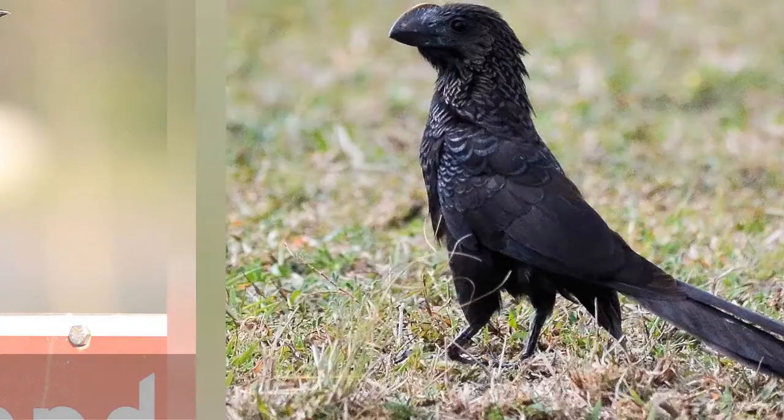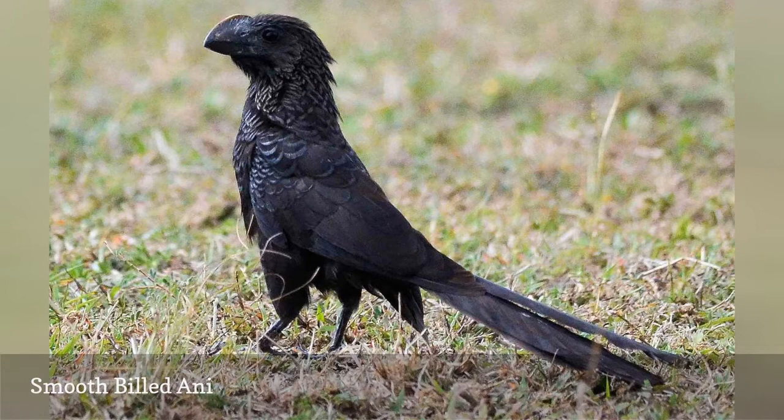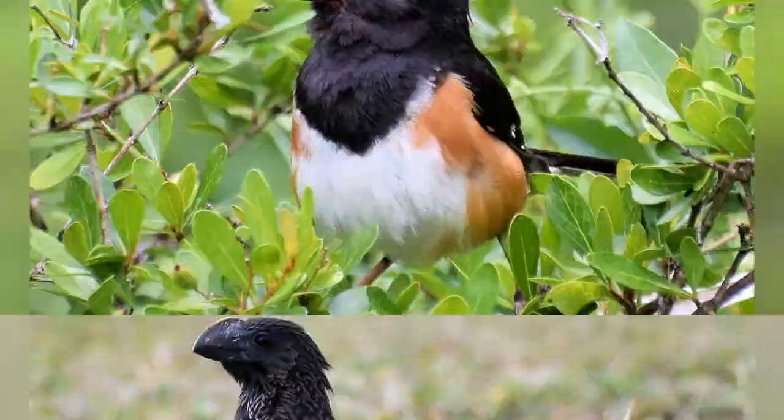Often confused with grackles, the smooth-billed ani, Crotophaga ani, has a long tail, thick neck, and large bill with a high ridge peak on the upper mandible. These birds are native to South America and the Caribbean, but are rare but regular visitors in southern and central Florida as well. They prefer brushy habitats and are often seen perching on fences, snags, and other vantage points.